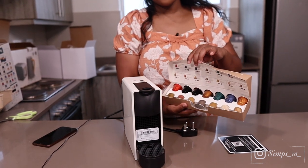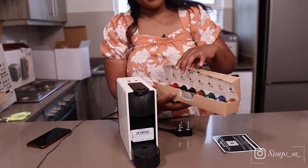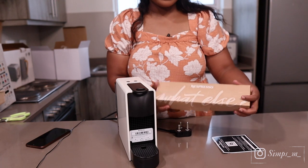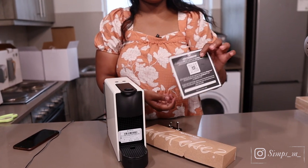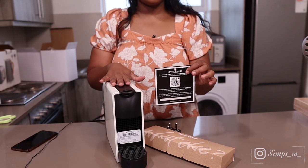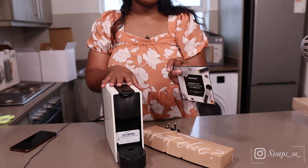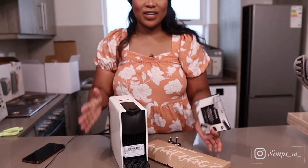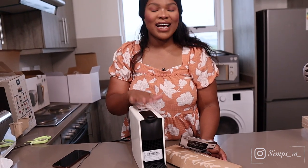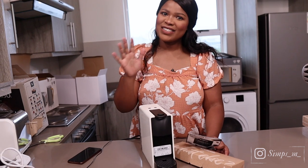When you buy the Nespresso machine it comes with pods — I think 14 of them — and you also get a voucher where once you've registered the machine you get a free gift valued at around 600. Absolutely love this baby. Excited to explore it, and hopefully after a couple of months we will upgrade.